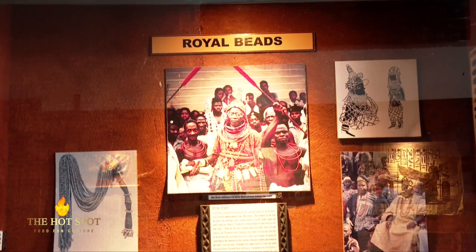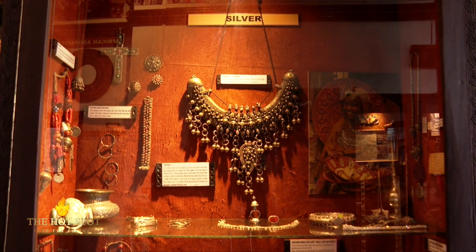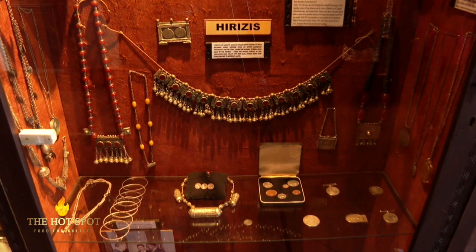Throughout history, the people of Africa have used jewelry as decorative adornment, markers of status, currency, and for ceremonial purposes.